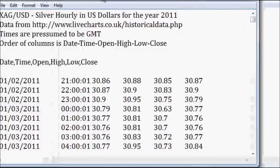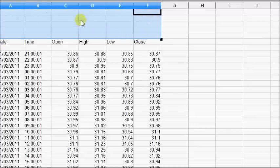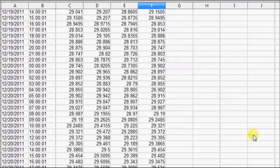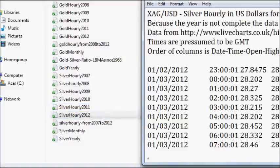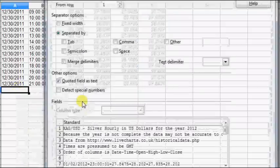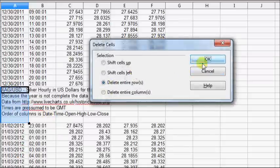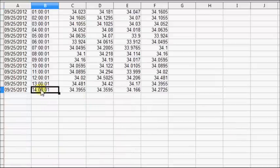This is silver hourly data from 2011. We'll select everything in there, open up a spreadsheet, and paste it in. We'll paste the data into the spreadsheet and figure out how the running average price is working. We need 2012 data as well, so we'll pick that up, paste it in, delete the rows we don't need, and there we have it — data all the way up to today at 1400 Greenwich time.